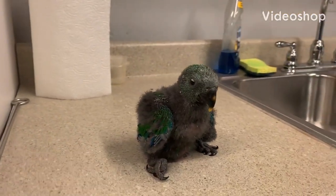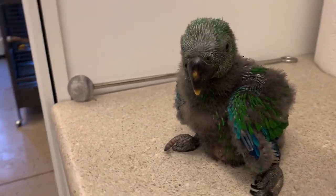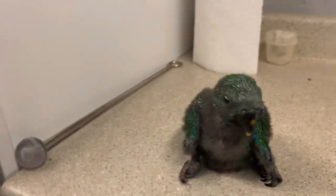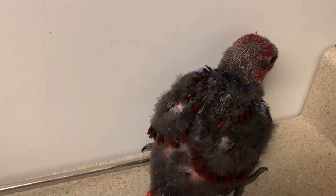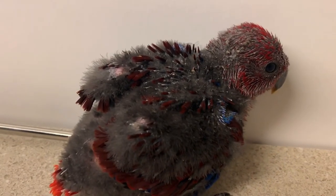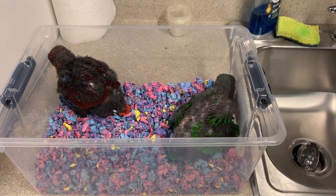Look at the little baby. That's a baby male eclectus. This is a baby female eclectus. She's a little scared. She's maybe five weeks old. The male and the female are both five weeks old.